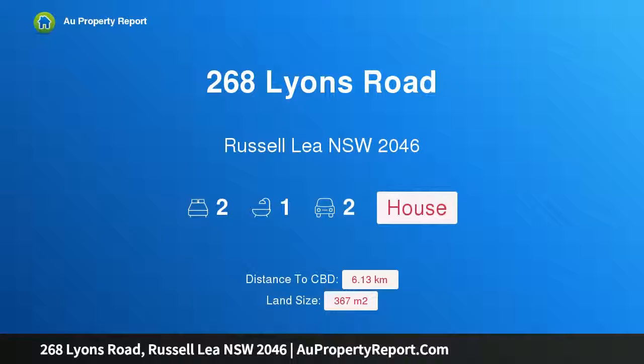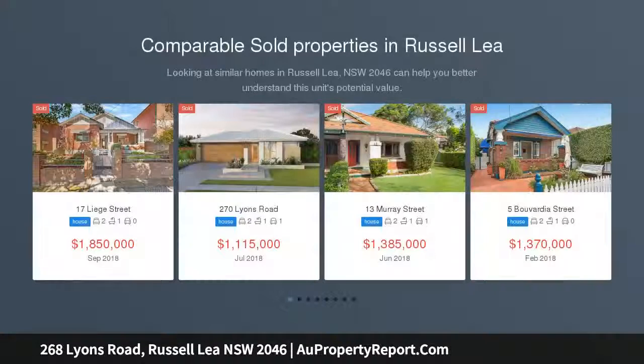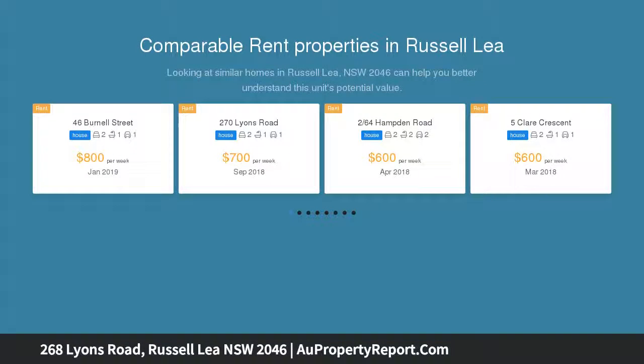Welcome to 268 Lions Road, Russell Lea, New South Wales 2046. This updated character home, set back from the road behind automatic gates, has been updated throughout for modern family living on 367 sqm with views and level lawns — with plenty of future potential.